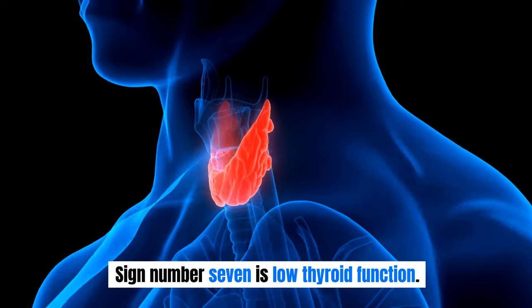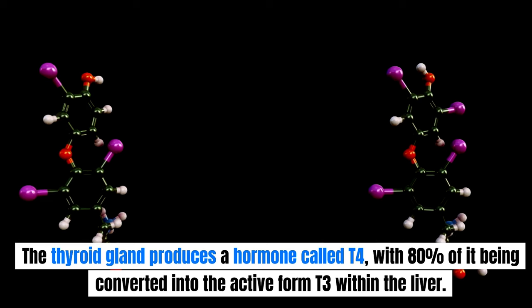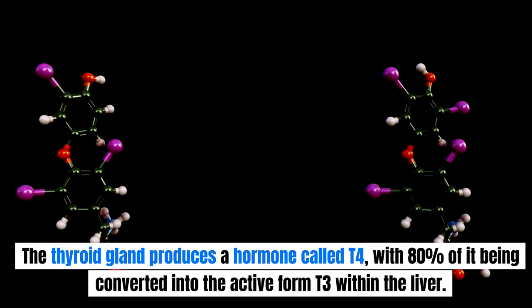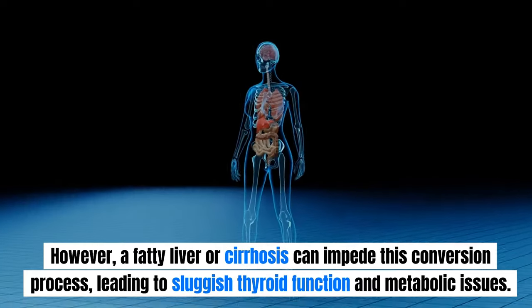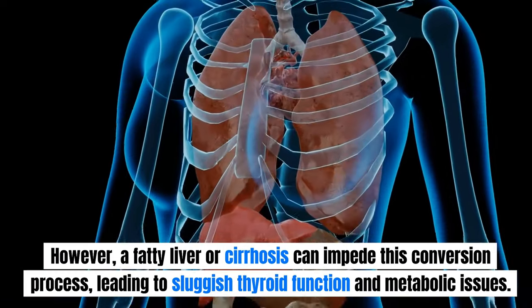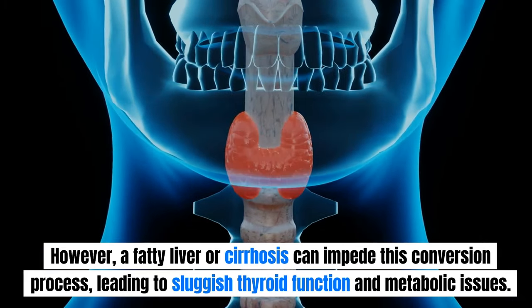Sign number 7 is low thyroid function. Hypothyroidism, or an underactive thyroid, is often a consequence of liver damage. The thyroid gland produces a hormone called T4, with 80% of it being converted into the active form T3 within the liver. However, a fatty liver or cirrhosis can impede this conversion process, leading to sluggish thyroid function and metabolic issues.